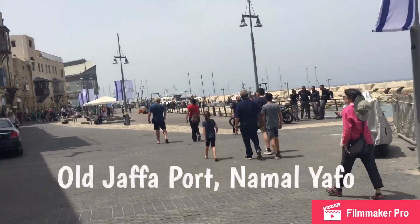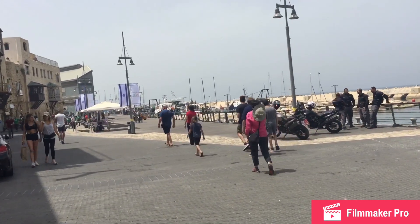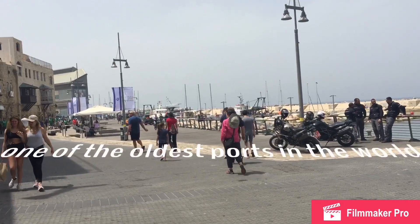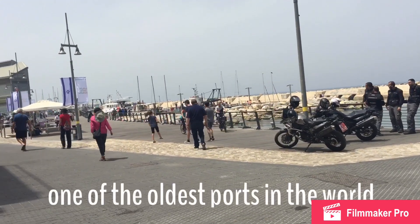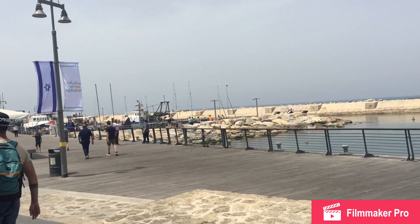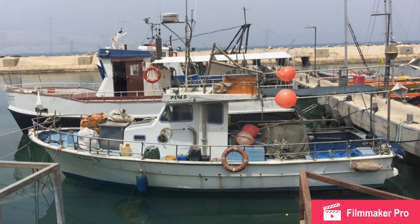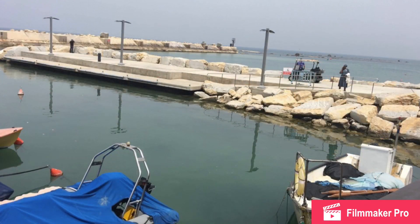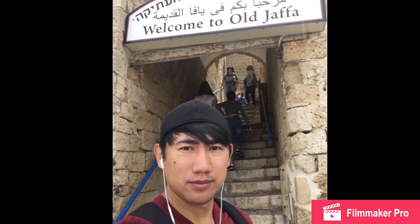We are now here at the old Jaffa port, or they call it Namal Jaffa. This is one of the world's oldest ports. This is also where Jonah rode a ship — he was trying to escape the call of God to go to Nineveh, so he rode a ship here going to Tarshish.